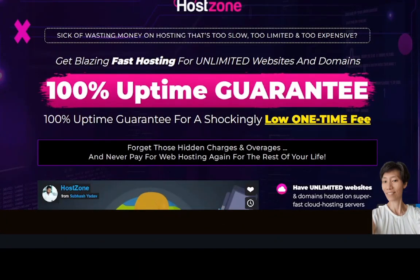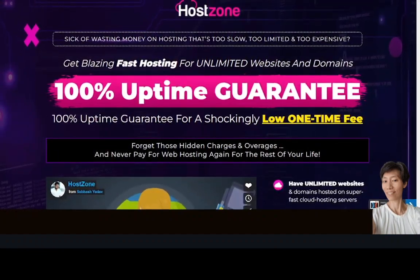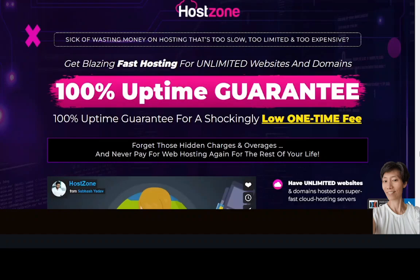Hi, I'm Moon and welcome to my channel. Today I'm going to review Host Zone. Are you sick of wasting money on hosting that's too slow, too limited, and too expensive? With Host Zone you will get blazing fast hosting for unlimited websites and domains, with a high uptime guarantee, for a shockingly low one-time fee. In this video I'll be taking you through the features of Host Zone, the prices and upsells, and the bonuses.